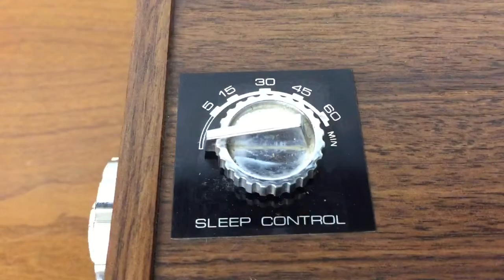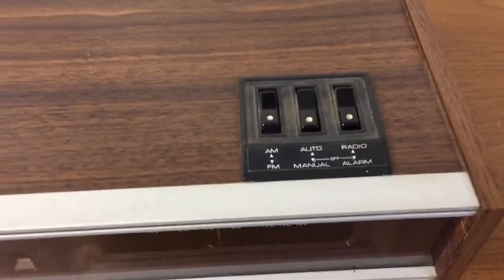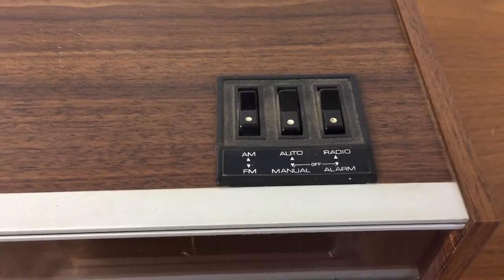A little whirly gig in there is working to show that the clock is running. It's got a sleep timer on it, and of course the alarm works with both radio or an alarm sound.